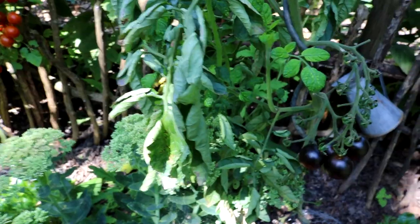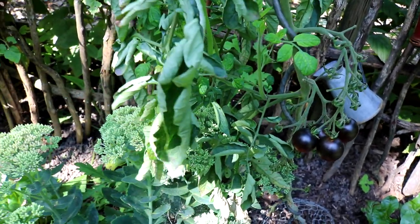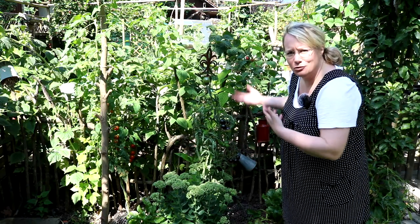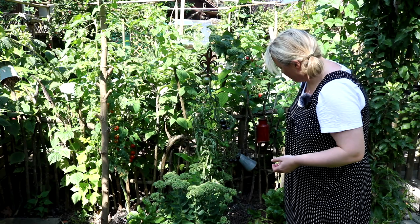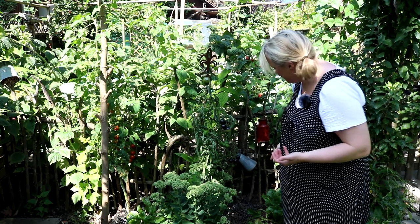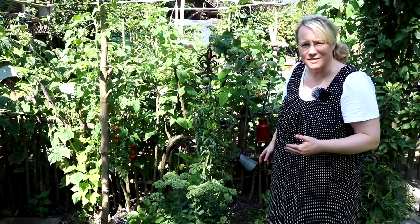Jetzt seht ihr zum Beispiel, dass sie hier so eingerollte Blätter hat. Das ist überhaupt nicht schlimm. Das heißt nur, dass momentan, weil es sehr heiß ist, nicht genug Feuchtigkeit aufgenommen wird. Dadurch ringeln sich die Blätter ein, damit die Oberfläche kleiner ist und das Wasser nicht zu stark verdunstet. Ich beobachte das Ganze, und wenn am Abend, wenn es wieder kälter wird, die Blätter wieder normal, frisch und straff sind, dann gieße ich auch noch nicht zusätzlich. Wenn es aber trotzdem noch so bleibt, dann würde ich gießen.